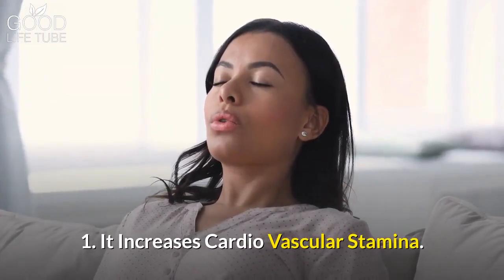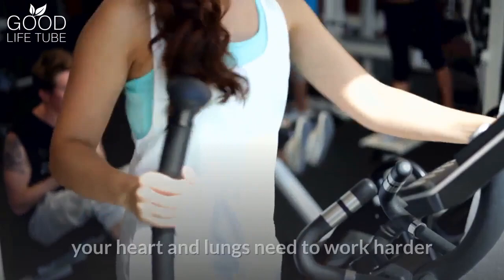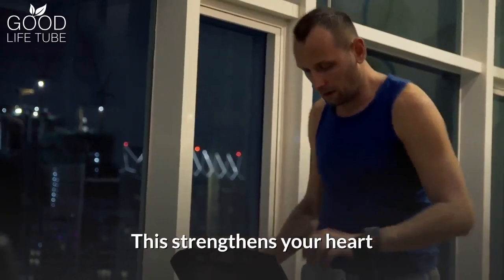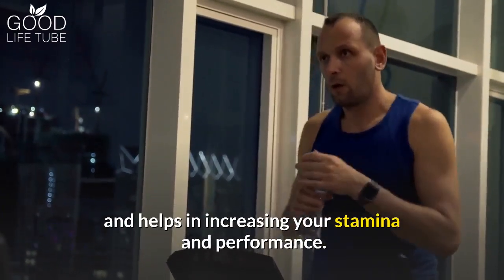Benefit 1: It increases cardiovascular stamina. While using the elliptical machine, your heart and lungs need to work harder to pump oxygen to your muscles. This strengthens your heart and helps in increasing your stamina and performance.